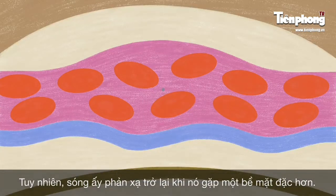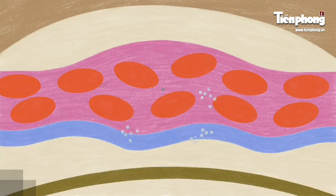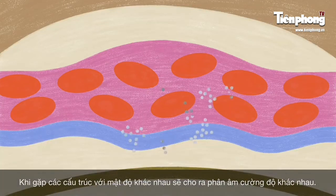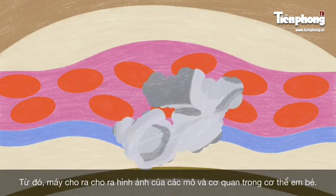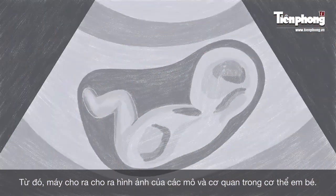Objects like bones reflect the most waves, appearing as tightly packed dots forming bright white shapes. Less dense objects appear in fainter shades of gray, slowly creating an image of the fetus's internal organs.